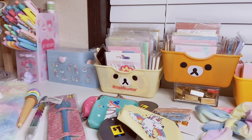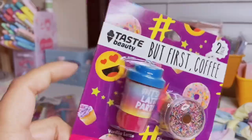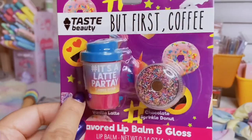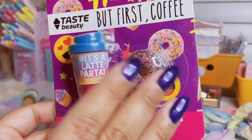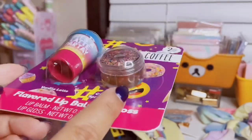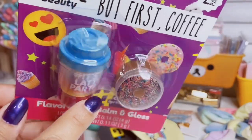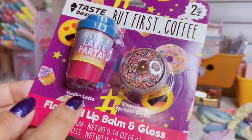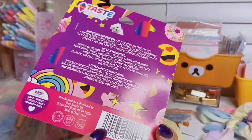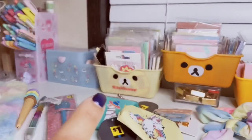Moving into makeup — I have this little lip balm duo by Taste Beauty. I really like this brand and love collecting their cute little lip balms for the packaging. It's pretty much flavored petroleum jelly. One is a chocolate sprinkle donut in a brown glittery design, and the other looks like a coffee cup that says 'hashtag it's a latte party' in vanilla latte flavor. I think this was two dollars — really adorable.